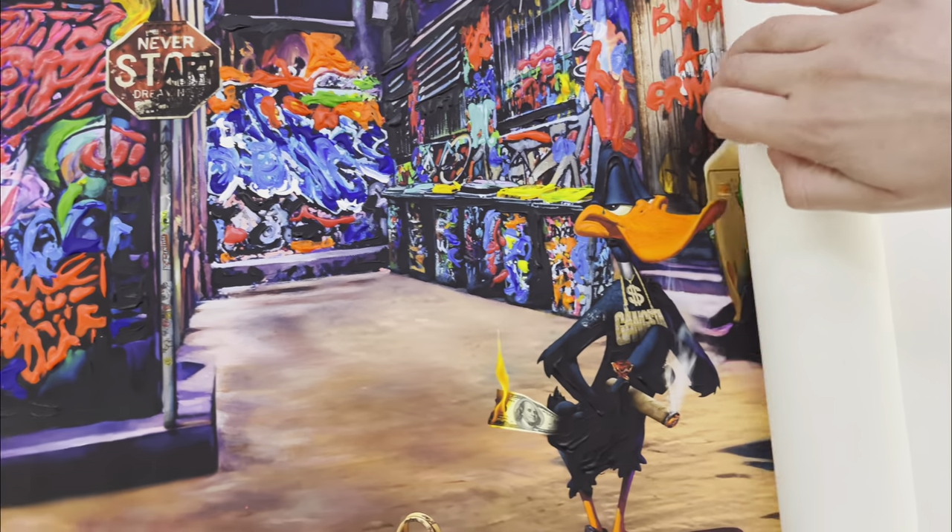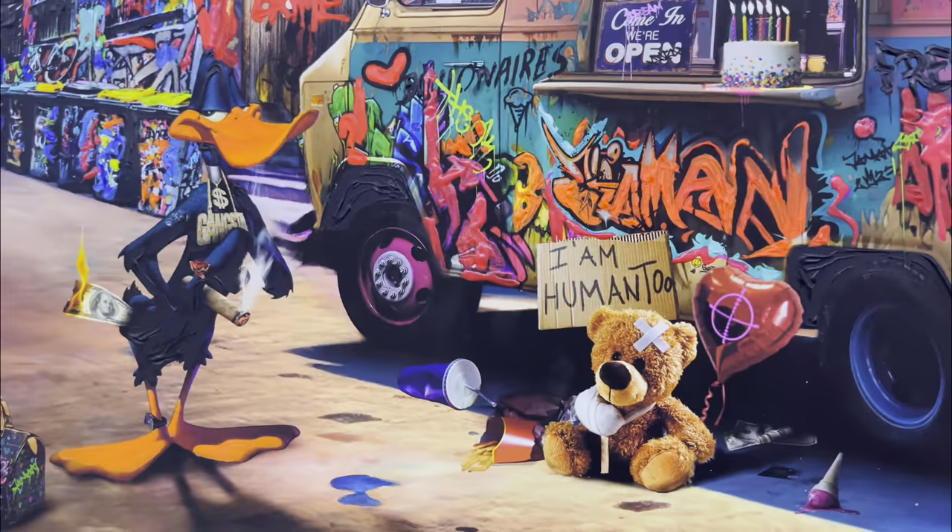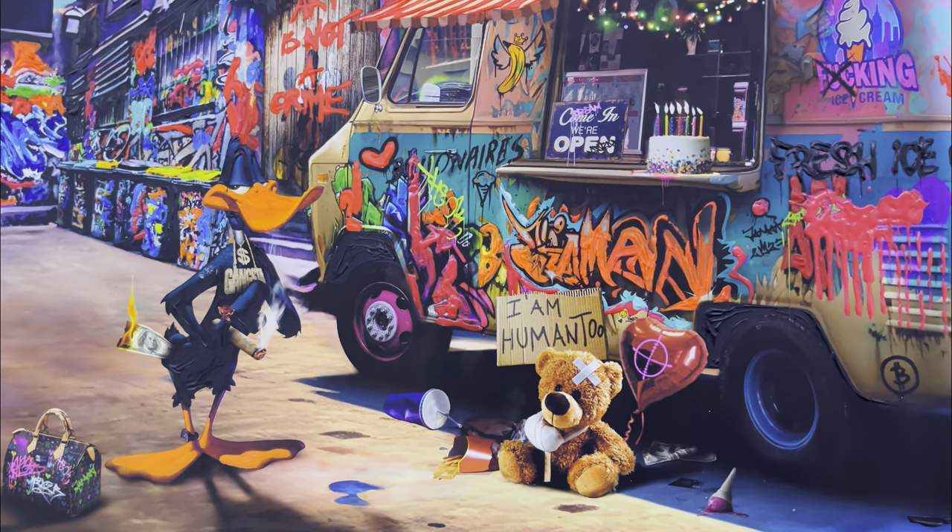This is a special version of the Ice Cream Billionaire's painting. It's a beautiful canvas print finished with acrylic colors with an intriguing story.